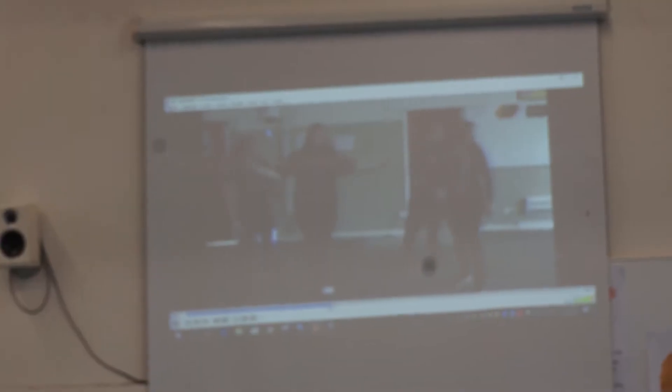What is the number one technical problem faced by teachers in their classes? Easily projector and audio issues — cables breaking, projectors being too dim, cutting out, audio not playing at all — all sorts of random problems that just keep happening with the projectors.